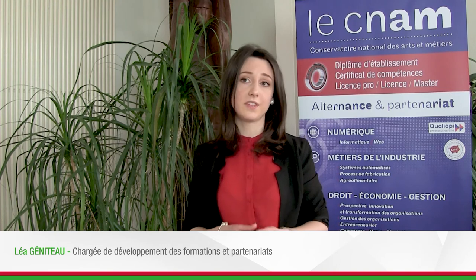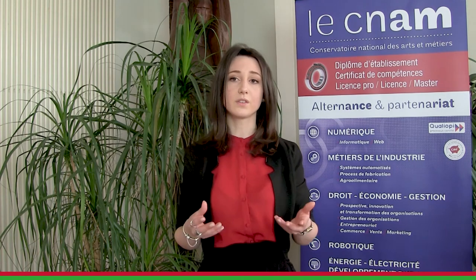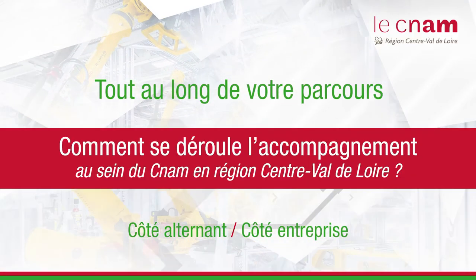Côté alternant, il s'agit d'un dispositif d'aide et de mise en place afin de soutenir et d'assister un ou une future alternante lors de ses démarches pour intégrer une formation CNAM et tout au long de son parcours. Il est question de définir ensemble un projet en corrélation avec le parcours et le souhait de formation du candidat. Nous sommes également en appui lors de la recherche d'une structure d'accueil dans le cadre de l'alternance et nous l'accompagnons vers son employabilité post-formation.